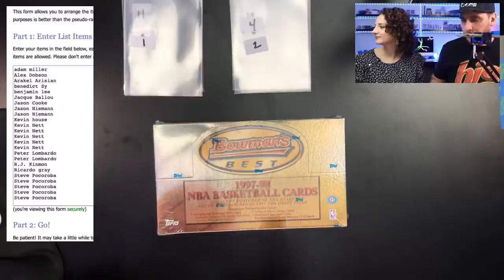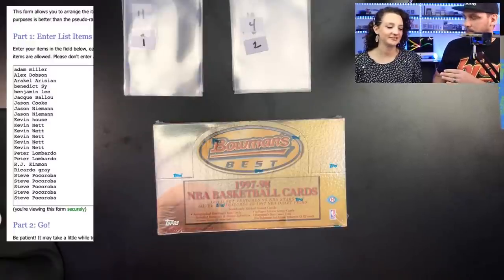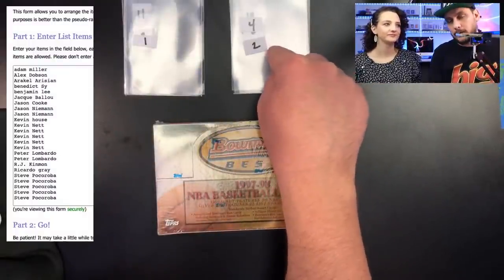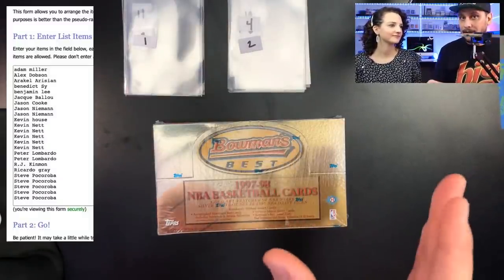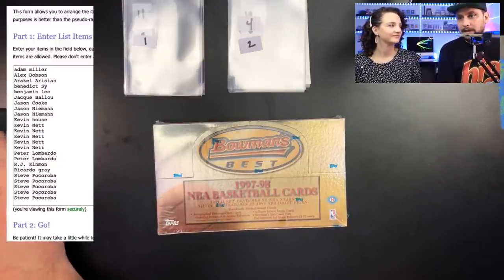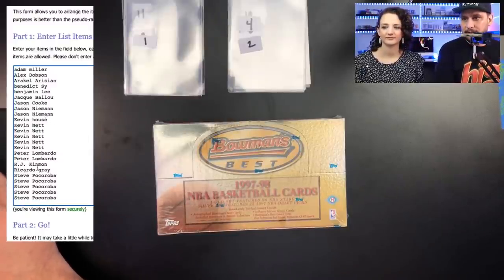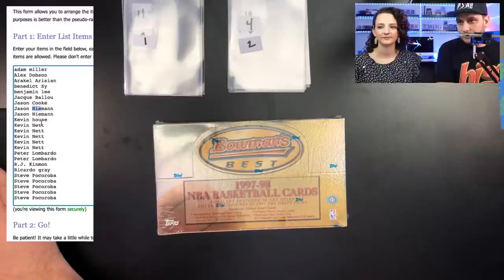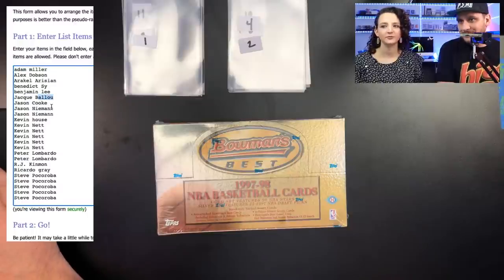My wife is here, Mrs. PSA Collector, she's going to help me. She's doing evens, I'm starting the box with odds. Pack number one, she's going to end it with pack 24. Twenty-four packs in this box, lots of hall of fame players. We got Tim Duncan rookie cards in here, Tracy McGrady rookies. Fourteen total people bought in: Steve, Ricardo Gray, RJ Kinman, Peter Lombardo, Kevin Net, Jason Neiman, Kevin House, Jock Baloo, Jason Cook, Benedict, Arkel, Alex Dobson, and Adam Miller.